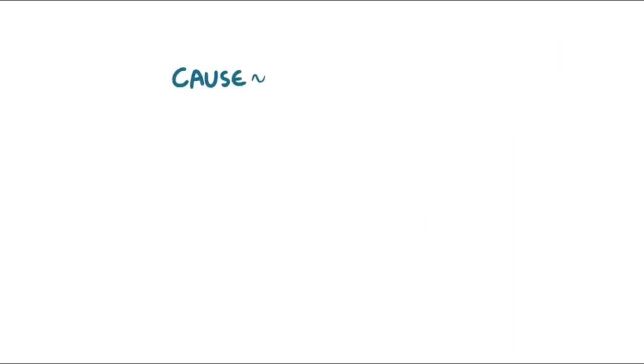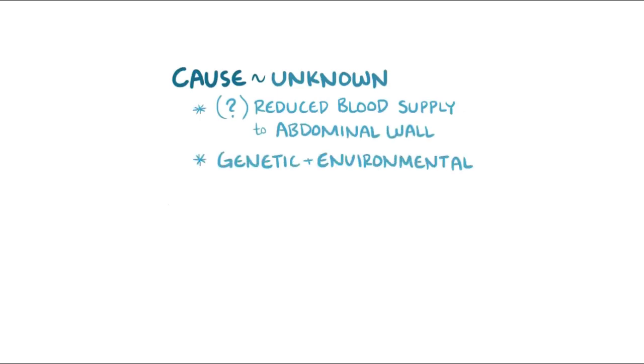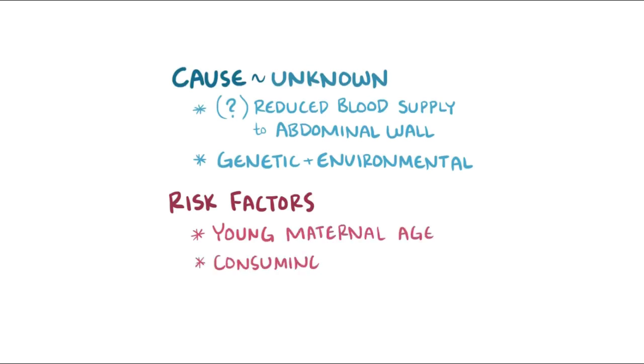Although the cause of gastroschisis isn't known, it's thought to potentially be caused by reduced blood supply to the abdominal wall during fetal development, and it's likely that both genetic and environmental factors play a role. Some factors that seem to increase the risk include young maternal age, as well as consuming alcohol and tobacco during the pregnancy.